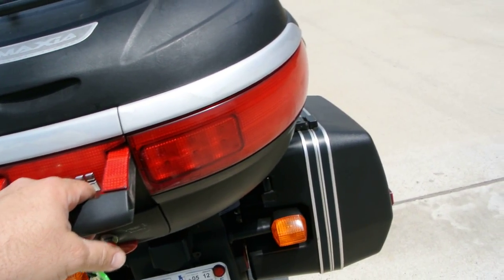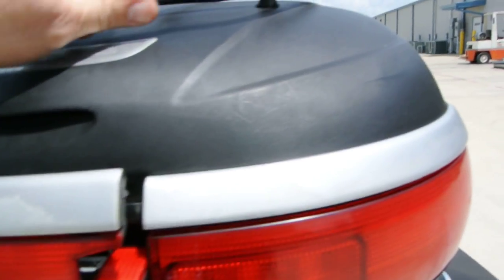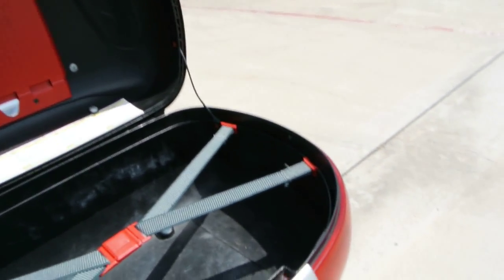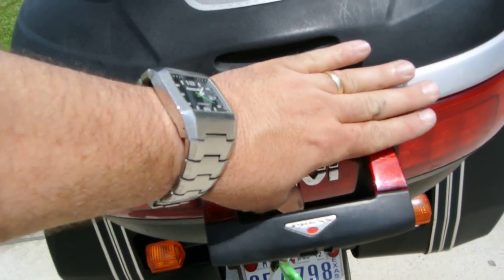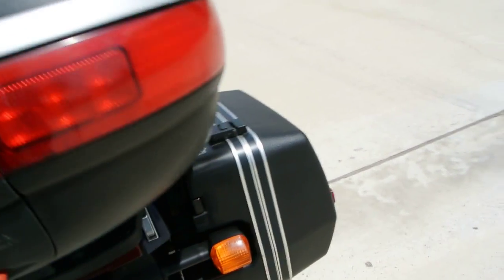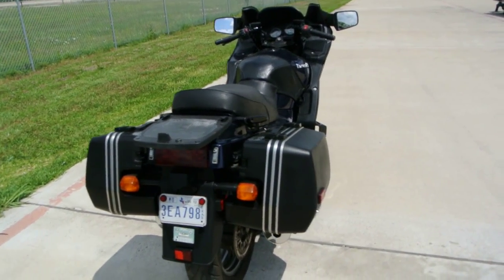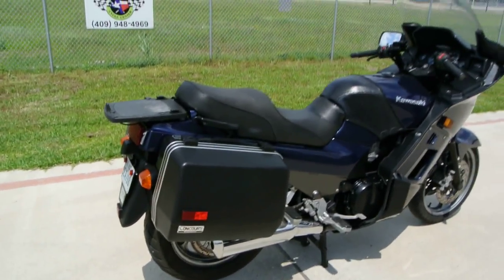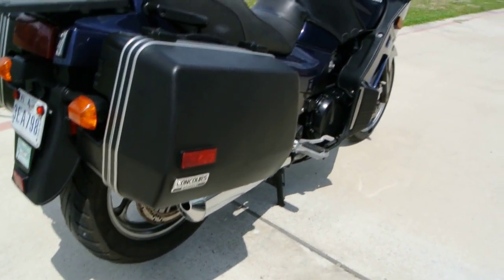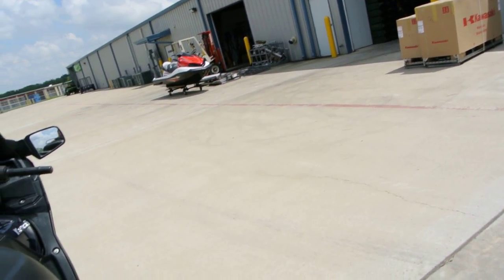The handle pops up and there's a little button down here you push to open the trunk. It's got a nice large trunk — should hold a couple of helmets. If you push the button here it takes the trunk completely off, just like that. The trunk is nice — lots of added space if you need to carry a laptop computer or anything like that back and forth to work.